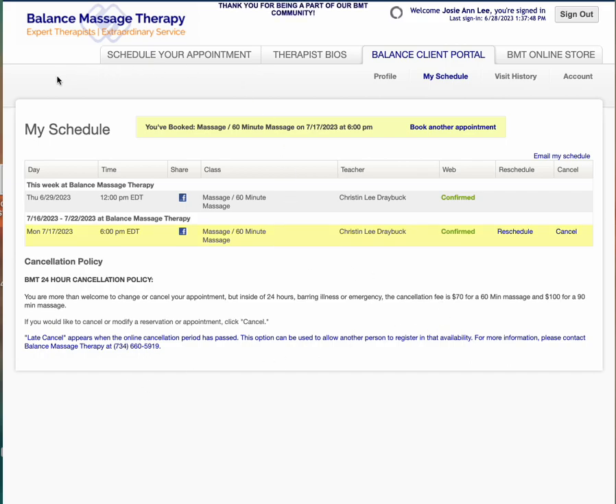Once we've booked that massage it's going to show you my schedule. I have an appointment booked tomorrow at noon and I wanted to show you that that is not able to be rescheduled or canceled online. If I wanted to make any changes to that appointment because it is within 24 hours, I would have to call or email the studio.